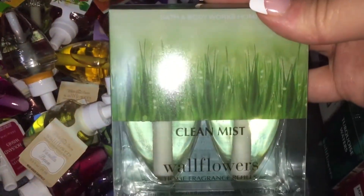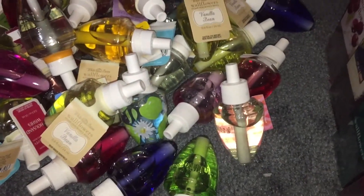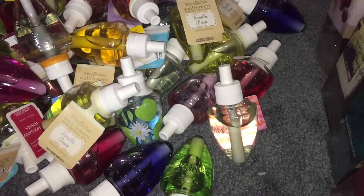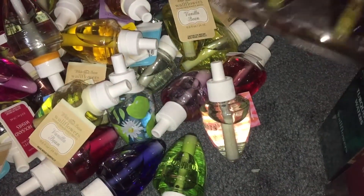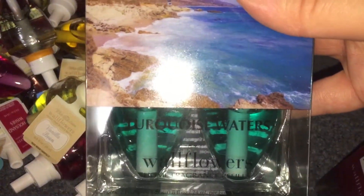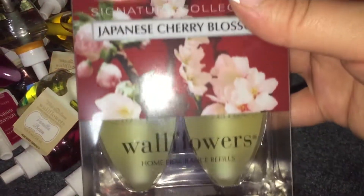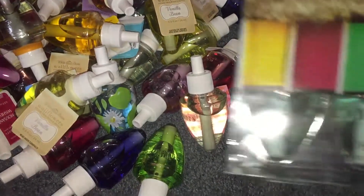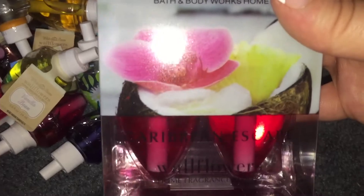So I'm going to do the two-packs first. I have Clean Mist, Vanilla Snowflake, Sweet Cinnamon Pumpkin, Cranberry Pear Bellini, Leaves, Turquoise Waters, Japanese Cherry Blossom, Beach Cabana, and Caribbean Escape.